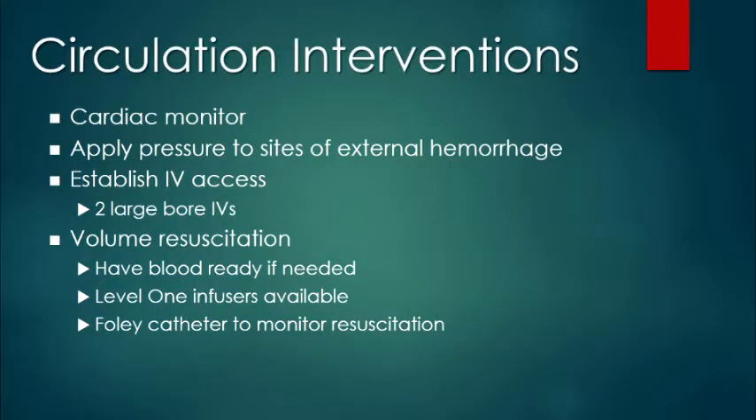For the circulation, you put the patient on a cardiac monitor. If you see external hemorrhages, you have to apply point pressure. In certain instances where an expert is present, you might have to go for an arterial tourniquet. But in emergency departments, we recommend applying point pressure for arterial injury.